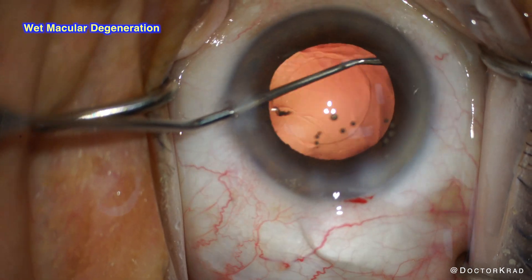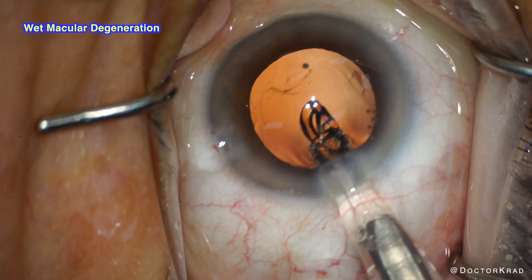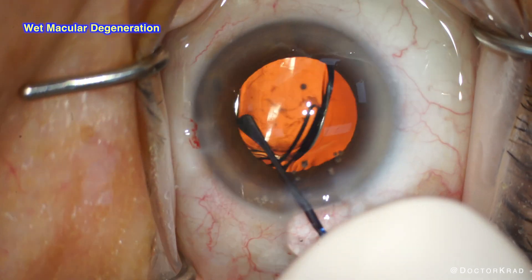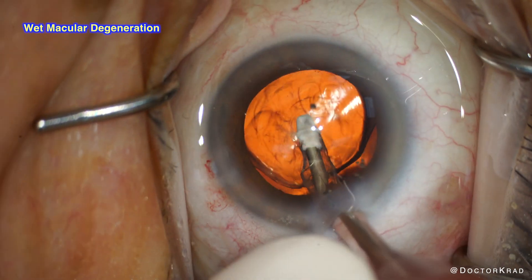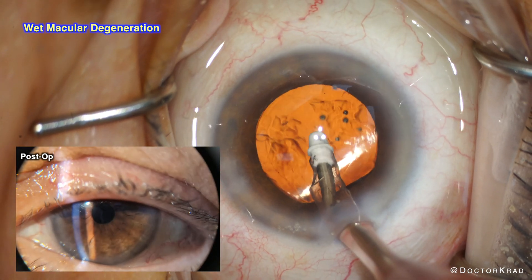We finished removing the cataract, and after polishing the capsule, I inject her lens implant and position it within the capsular bag. I remove the viscoelastic, seal my incisions, and make sure the eye pressure is normal. Here is her eye after cataract surgery.